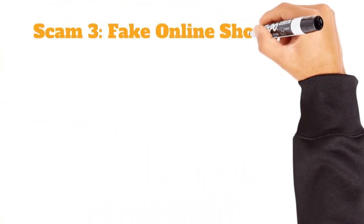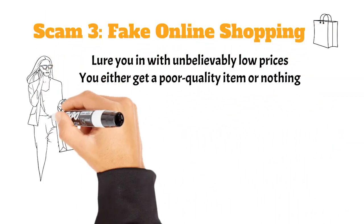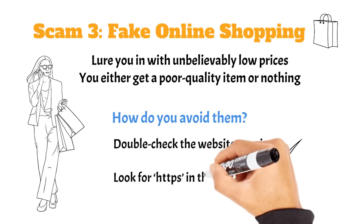Next up: fake online shopping websites. They lure you in with unbelievably low prices, but you either get a poor quality item or nothing at all. Always double-check the website's reviews and look for HTTPS in the URL to ensure the site is secure.